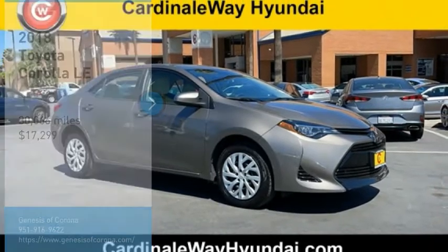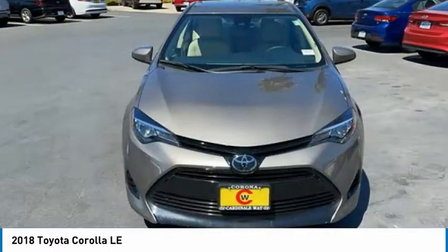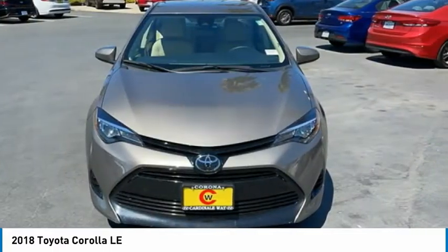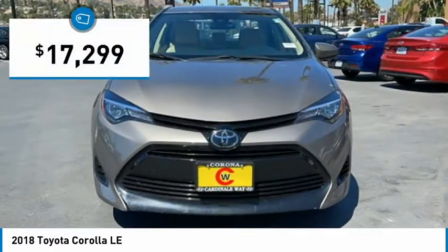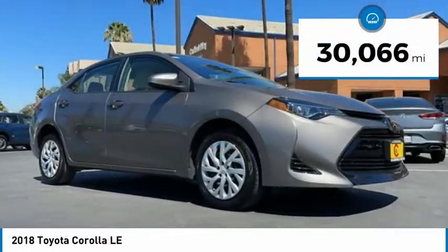Make a great choice today with the 2018 Corolla. The Corolla is still a great option for those who want dependability, comfort, and value, and is priced below $20,000. This vehicle has less than 35,000 miles.